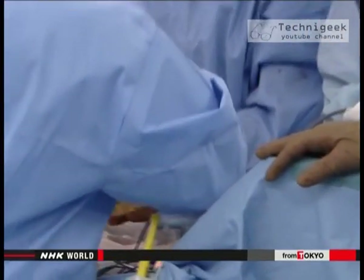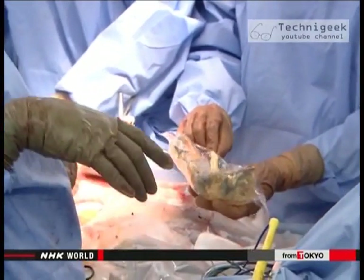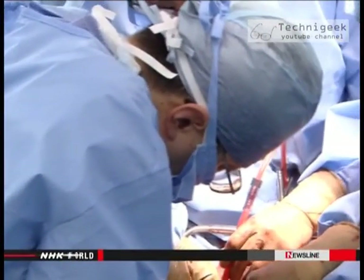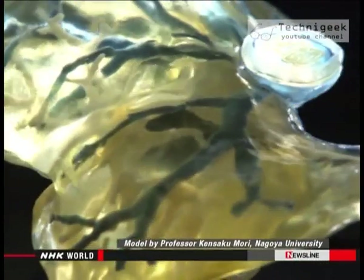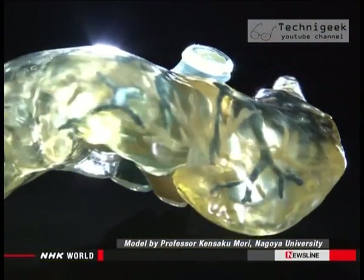The tumor was deeply embedded and surrounded by major blood vessels, but the model let the doctors see exactly where the tumor and vessels were. The growth was removed without damaging the surrounding blood vessels. As the surgeon noted, it gives far more confidence — showing things that couldn't be seen otherwise, allowing calm and accurate incisions.